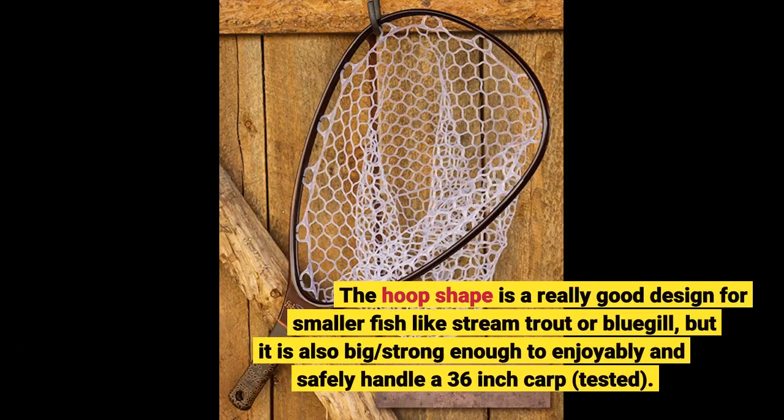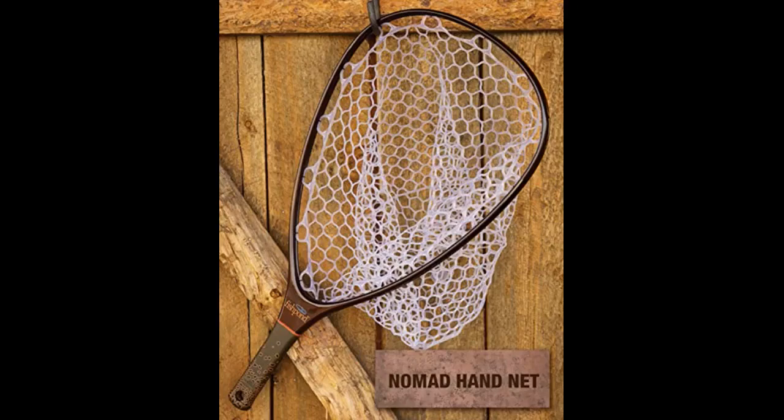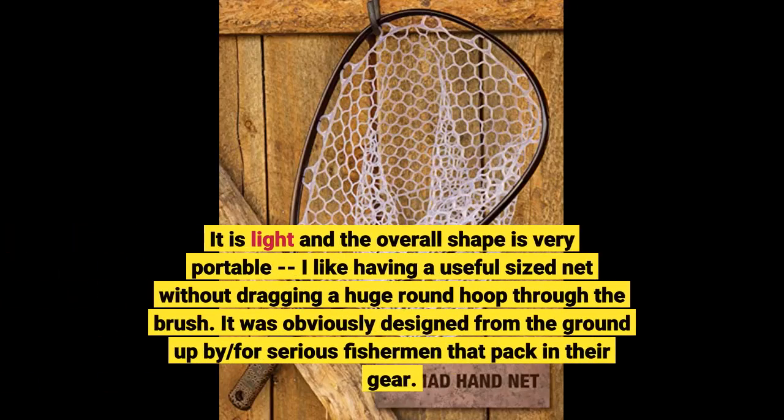The hoop shape is a really good design for smaller fish like stream trout or bluegill, but it is also big and strong enough to enjoyably and safely handle a 36-inch carp — tested. It is light and the overall shape is very portable; I like having a useful sized net without dragging a huge round hoop through the brush.